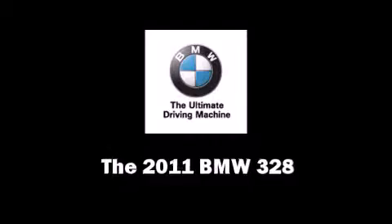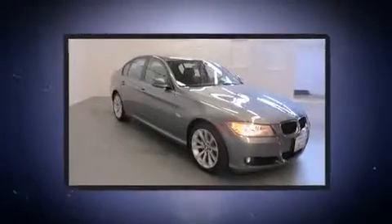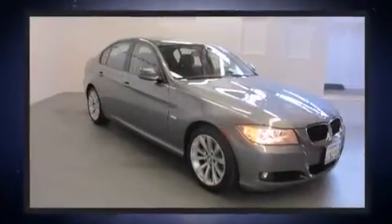Get excited about the 2011 BMW 328. It features an automatic transmission, rear wheel drive, and a three-liter six-cylinder engine.